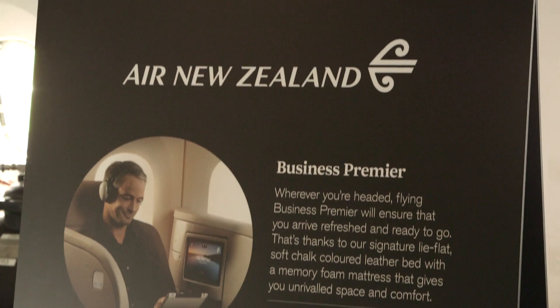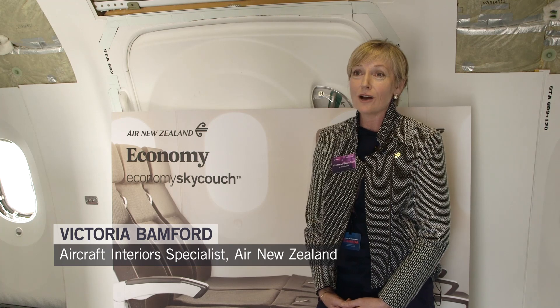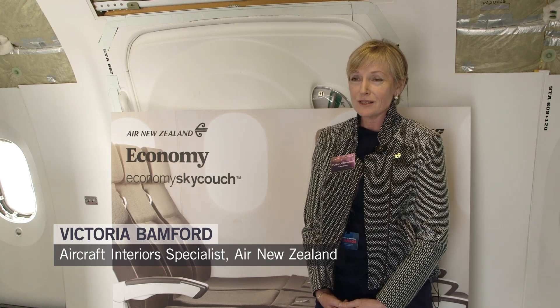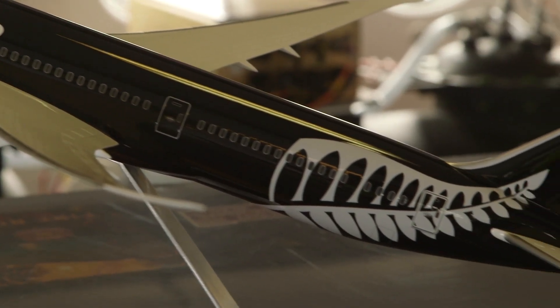The long haul carrier is making a big investment in customer comfort. It gives us a perfect platform to offer products such as the Sky Couch, a horizontal lay-flat business premier seat, which is just outstanding. We're also introducing a new premium economy seat, which we've customized — it really gives a great experience for our customers at a 41-inch pitch, which is an extraordinarily generous premium economy.